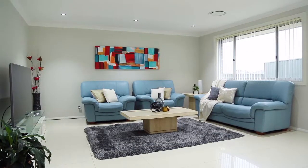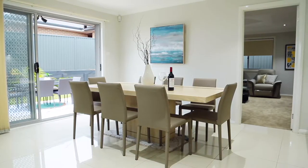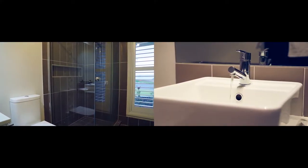The home has a contemporary floor plan with generous proportions and modern inclusions. It offers four spacious bedrooms, two bathrooms, and a double garage.